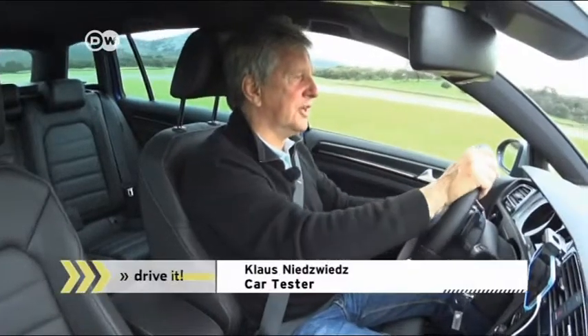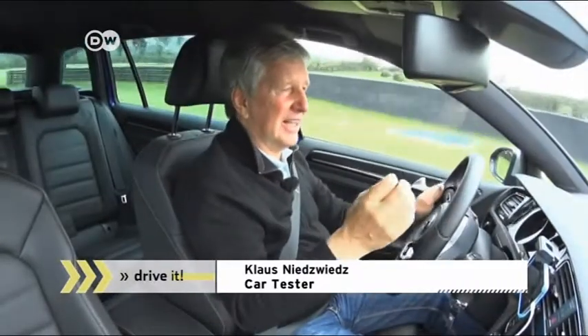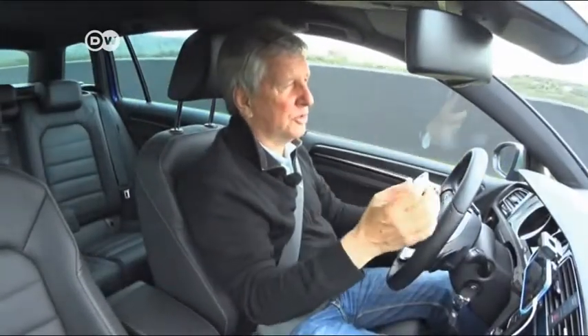On the Ascari racetrack, our car tester is very impressed. The car has lots of power, a top-notch transmission, good brakes, and precise steering.